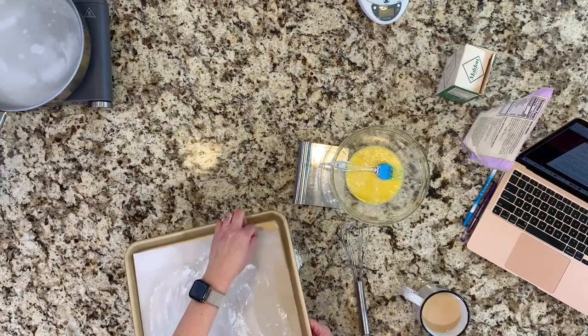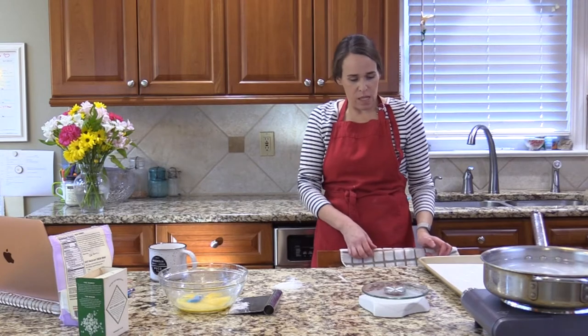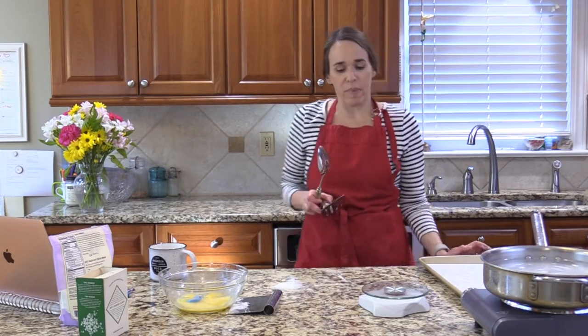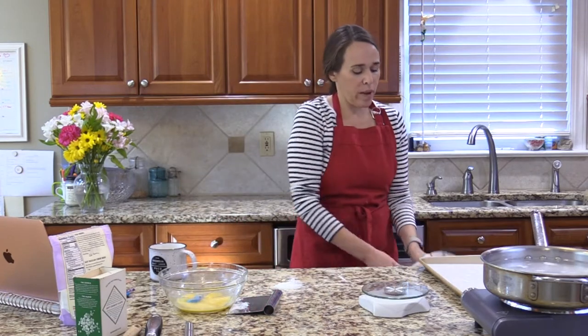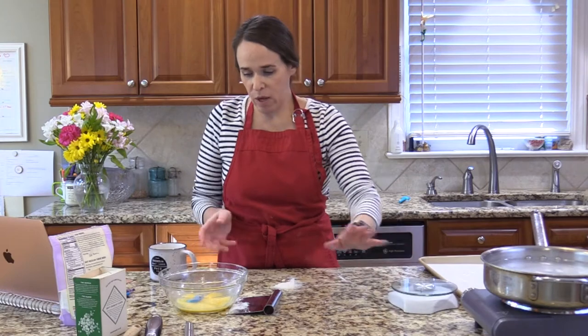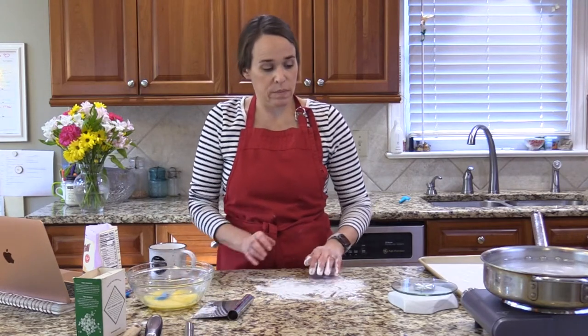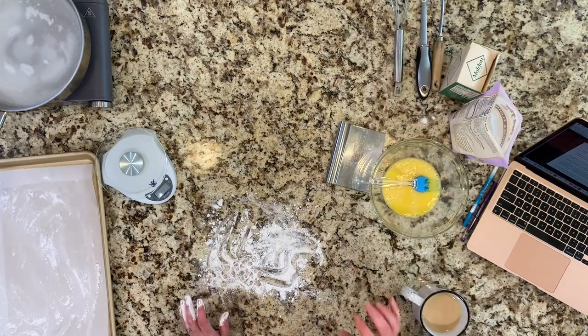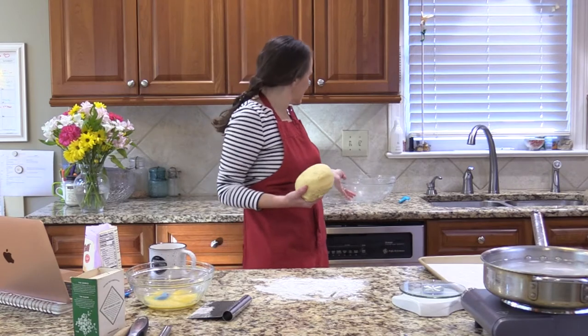I've lined my tray with parchment and sprinkled a little tapioca on it. I'm going to shape my pretzels and lay them on the tray while they wait for their turn in the water bath, then put them back on after boiling. I have a spatula, a long-handled wooden spoon, and a flat fish spatula — any of which might work to get the pretzels out of the water. I think I'm going to make eight pretzels, but you can make however many you want — small, big, or even pretzel nuggets.